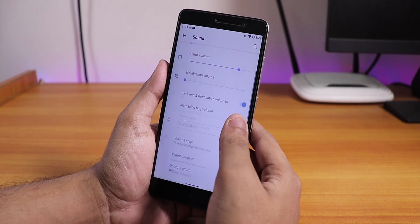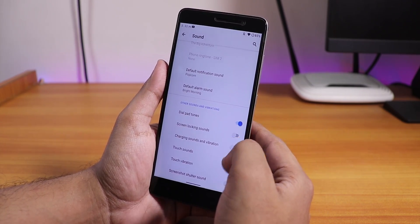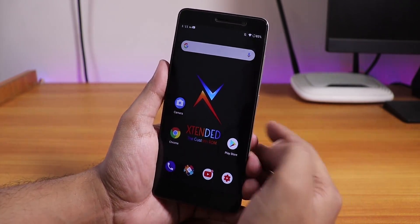In the sound settings, if you scroll down there is no MI audio direct or similar, but there are touch sounds and touch vibration disabling options.